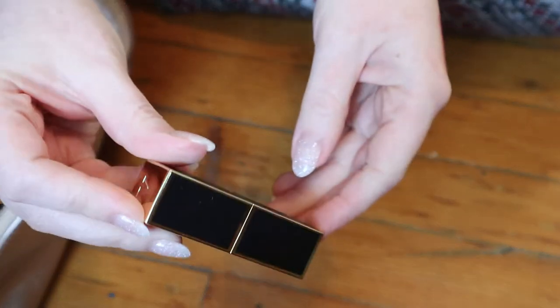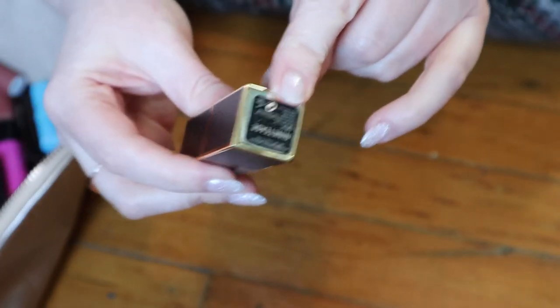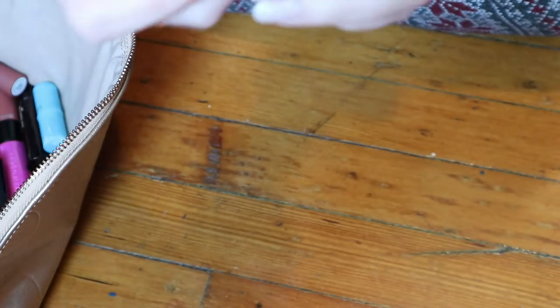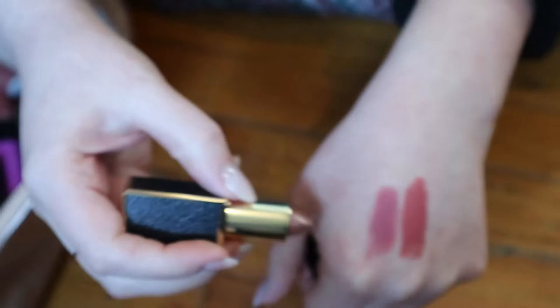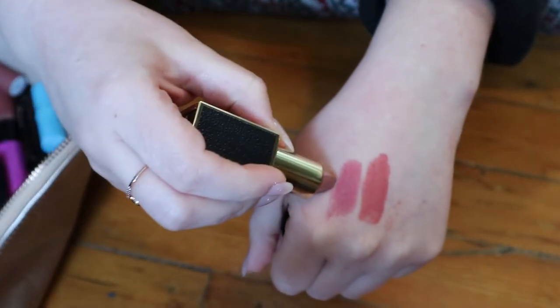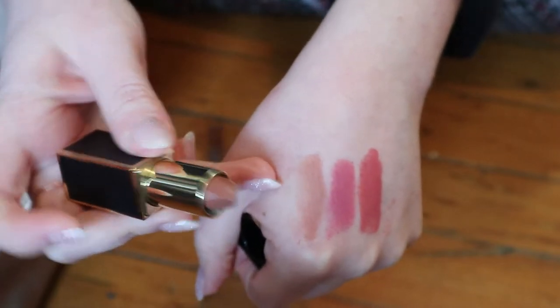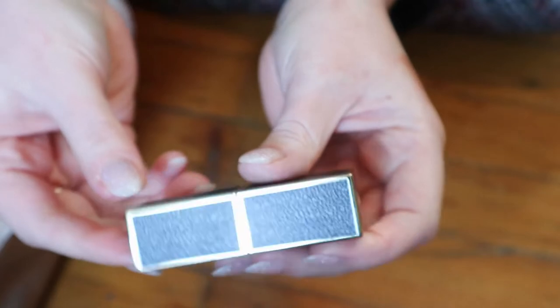This is my Veve lipstick in the shade Nine Tees. Unfortunately it arrived broken, but I managed to get it back in there, so I'm gonna be really gentle with this one. This is like a brown nude and I love it. So I'm keeping that. And I love this packaging — it looks very luxurious.